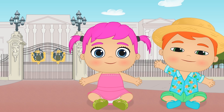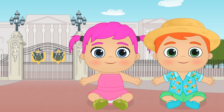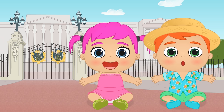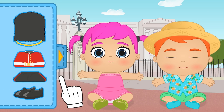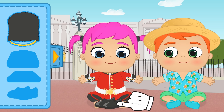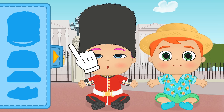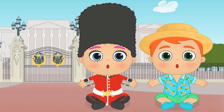Welcome to London! What do you want to do first? Aw, we're late for the changing of the guard! But I have an idea — who wants to dress up as a Queen's Scout? Come on, Lily! First, we put on this cool tunic, and now the trousers and shoes! And the most fun part — the hat! You can't laugh, Lily — the Queen's Scouts must always have a serious face!